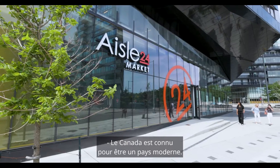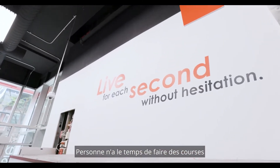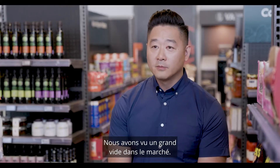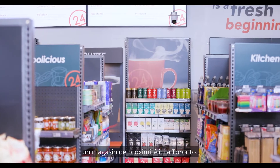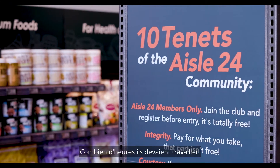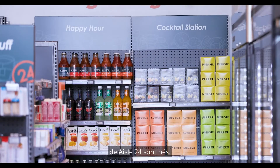Canada is known as a modern country. Nobody has time to go grocery shopping for an hour. We founded it here because we definitely saw a need — we saw a big gap in the market. When I was a teenager, my family owned a convenience store here in Toronto. I saw how challenging it was for them, how many hours they had to work. And so that's where the idea, the concept of Aisle 24, really stems from.